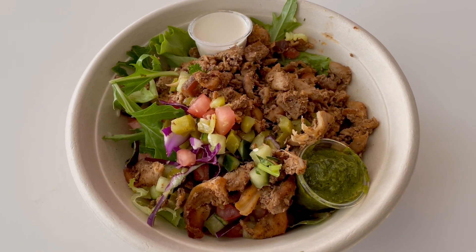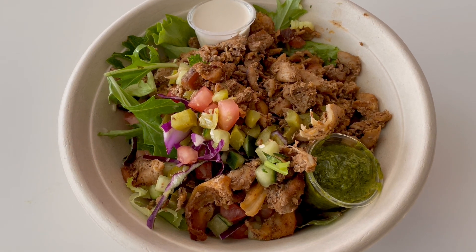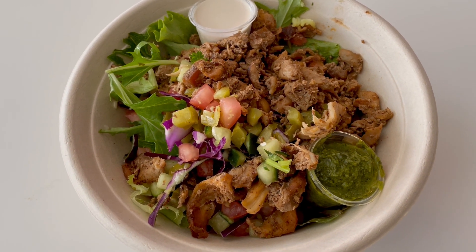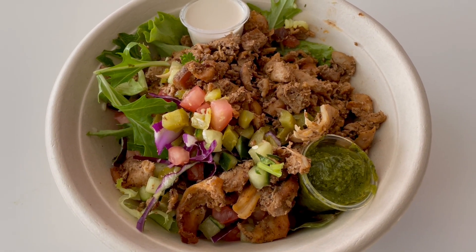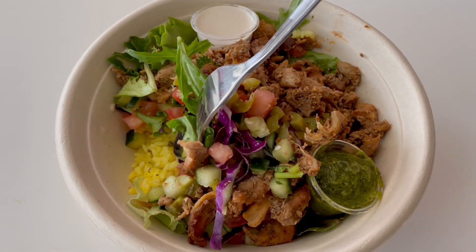Turning back to this chicken shawarma bowl — looks like we have the chicken on top, we have tomatoes, cucumbers, and some pickles, as well as some leafy greens, and we even have some of the saffron rice underneath here.